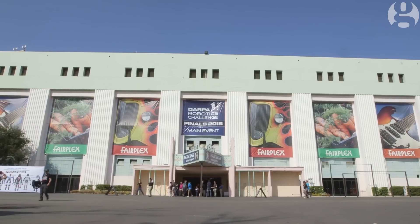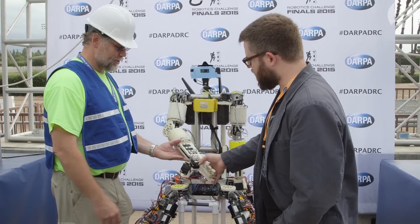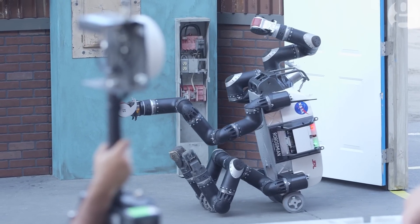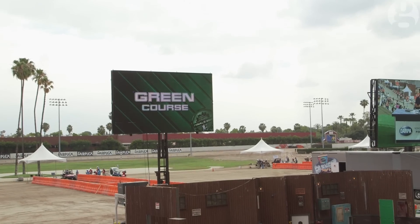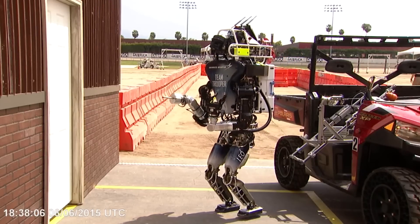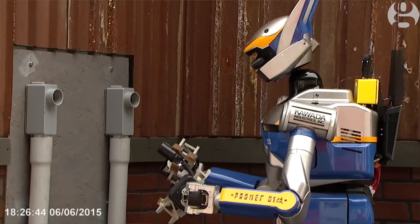We're here on day one of the DARPA Robotics Challenge finals. This has been going on for years, and this is the culmination of not just years but millions of dollars worth of work for the 25 teams that have qualified. They have to run one of four courses which simulate the process of shutting down a nuclear reactor. The inspiration for the whole thing was the Fukushima Daiichi disaster in 2011.